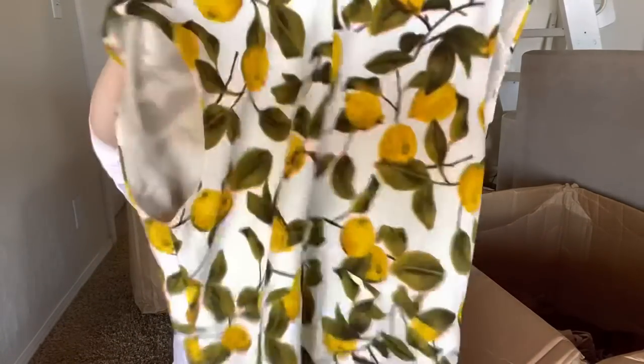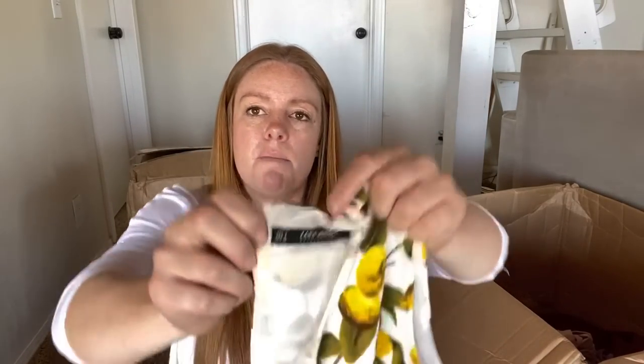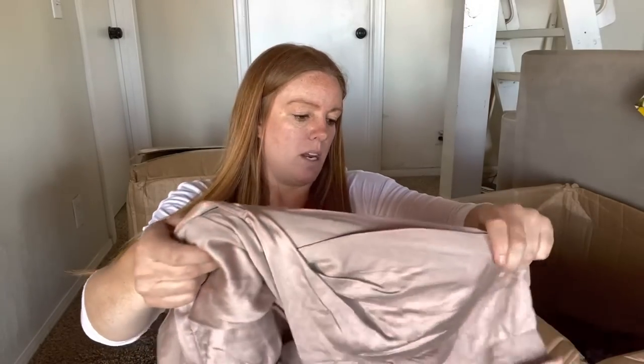Here's a Zara dress - it's a lemon dress. That's pretty cute, just a novelty print. I will probably sell that, maybe get $15 for it. Obviously if it's in good condition I'll get it under lights.